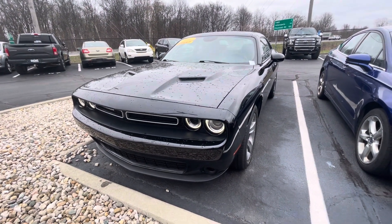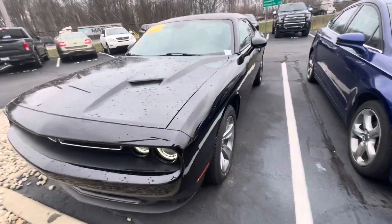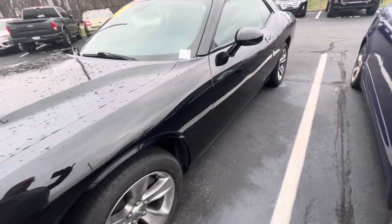Hello, this is Rick with Bill Estes Ford, and this is a look at the 2017 Challenger you expressed interest in. I'm going to do a walk-around video of the car for you.